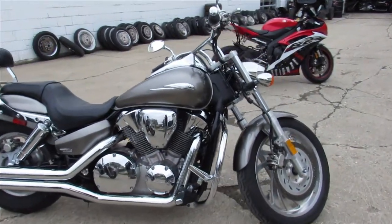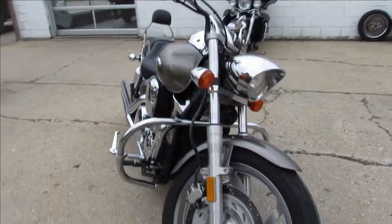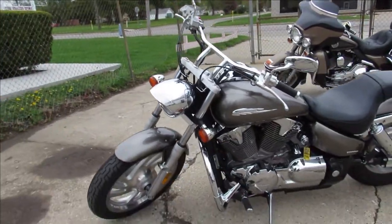Hey guys, approvalpowersports.com here doing some videos on some bikes we just took in. This one here is a 2005 Honda VTX 1300 for sale. It's got perfect pewter paint, tons of chrome — there's no dents, no dings, no scratches on this one.